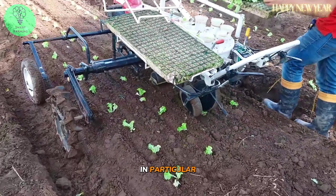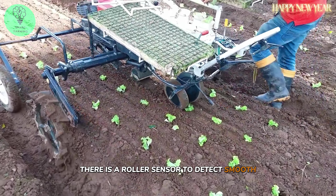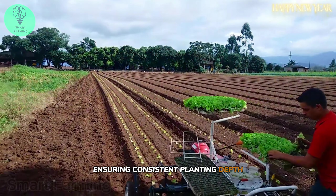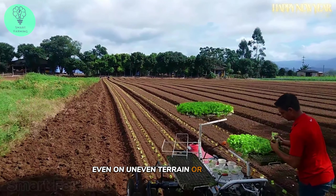In particular, there is a roller sensor to detect smooth ground surfaces, ensuring consistent planting depth even on uneven terrain or damp soil.